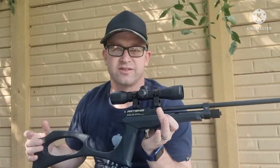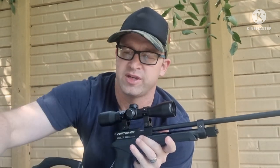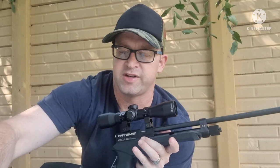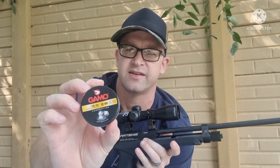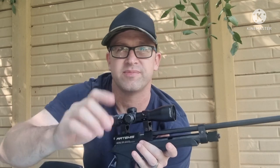Hey everybody, Saturday afternoon, just felt like doing a bit of shooting. Got the Artemis CP2 out today, shooting off of a beanbag semi-rested, and I'm shooting Gamma TS10. I've got some bottle caps set out at 40 meters — going to see if we're able to hit them. Let's see how it goes.